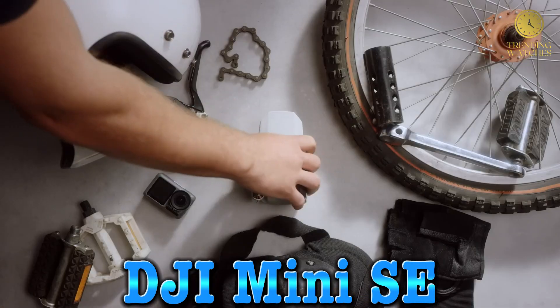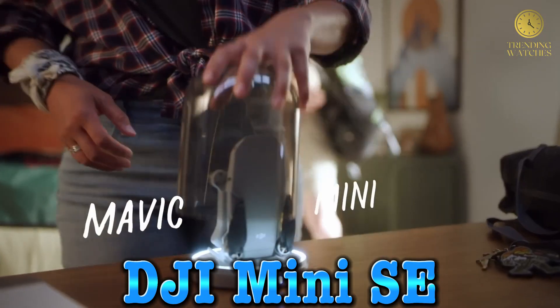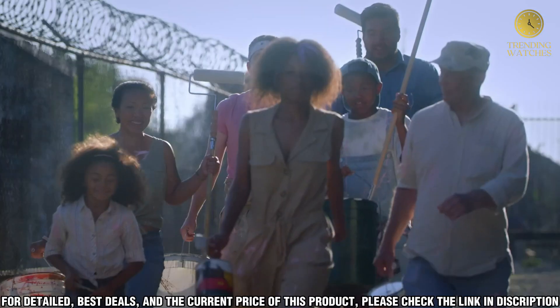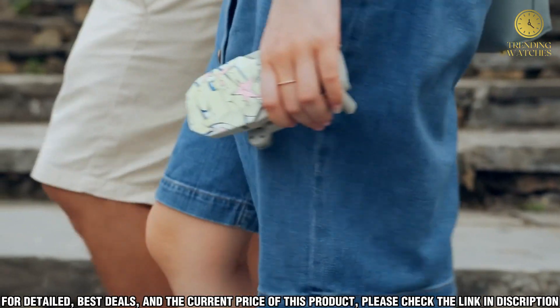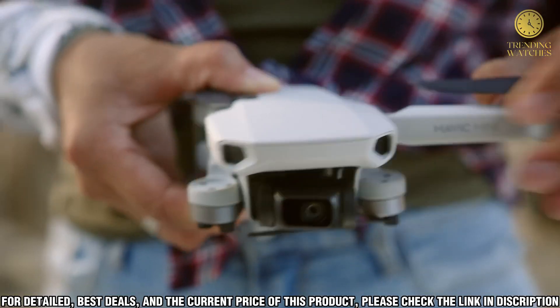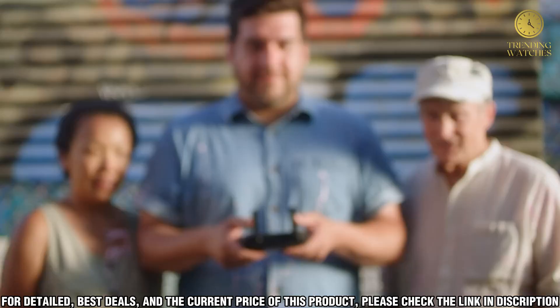Number 1, the DJI Mini SE offers a professional-level drone experience in a small, lightweight package. Perfect for beginner and experienced pilots alike, this drone offers advanced features like obstacle avoidance, 4K camera stabilization, and smooth, responsive flight control.